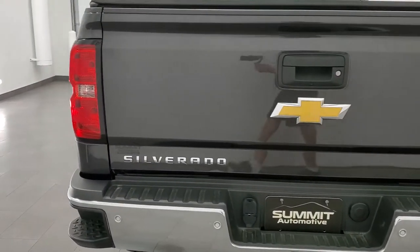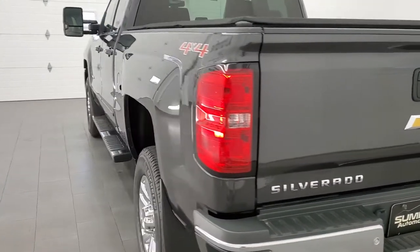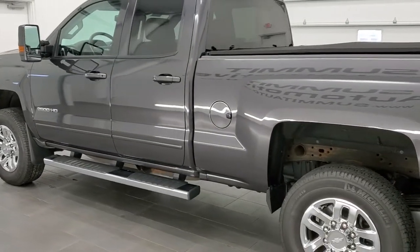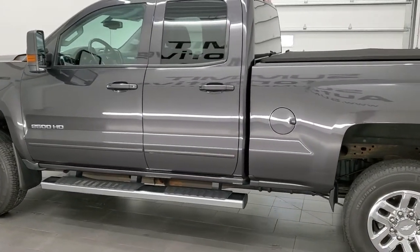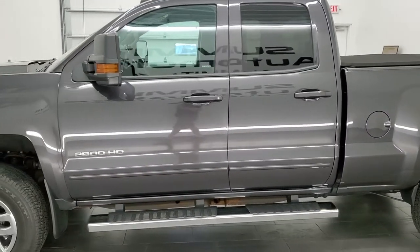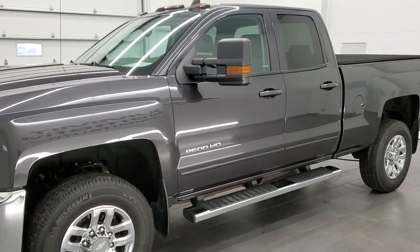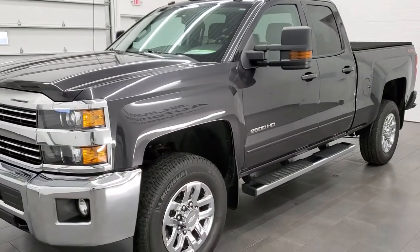This 2016 Chevy Silverado 2500 double cab has the 6-liter V8 engine, which has been fully safetied and inspected by our service shop. It has a fresh oil and filter change, all the fluids have been checked and topped off, and this truck is 100% ready to go.